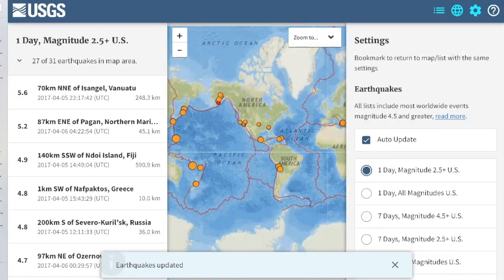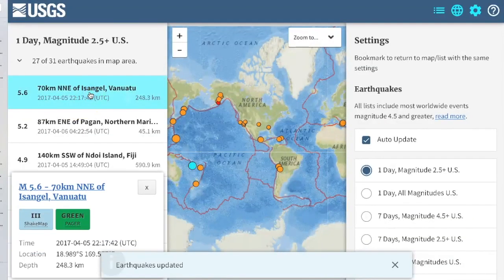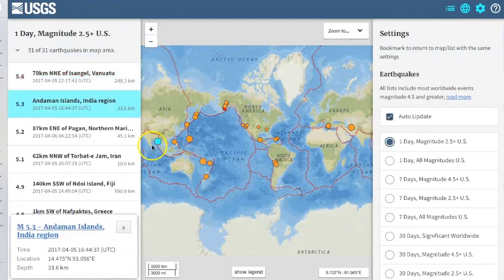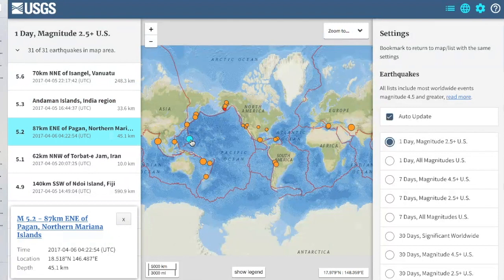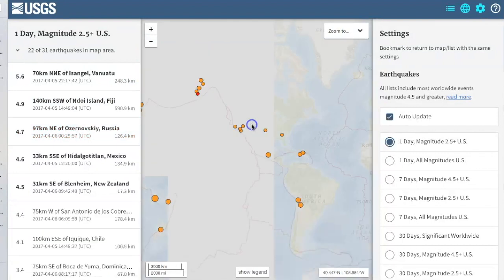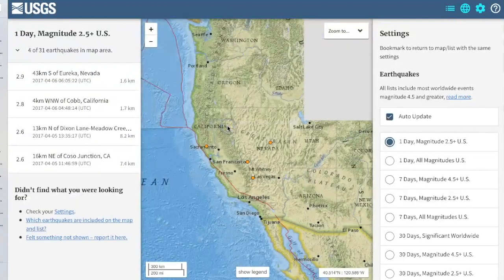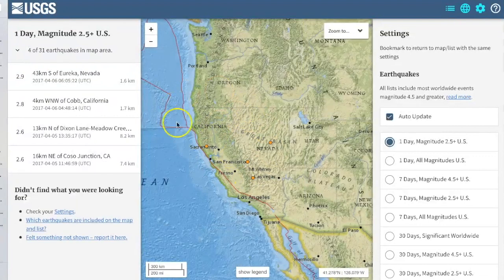In terms of earthquakes in the last day, the largest one we had was in Vanuatu. Some other interesting earthquakes: one at the Andaman Islands of India, one in Guam. Over on the west coast of the United States as that storm approaches, there isn't a ton to be concerned about — nothing even at magnitude 3 level, so nothing that would be considered a foreshock.